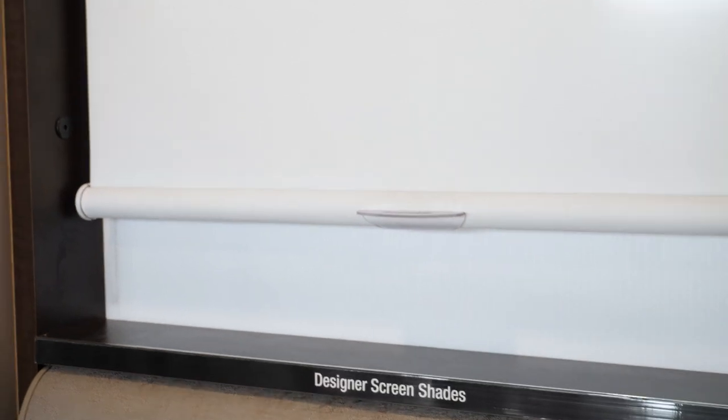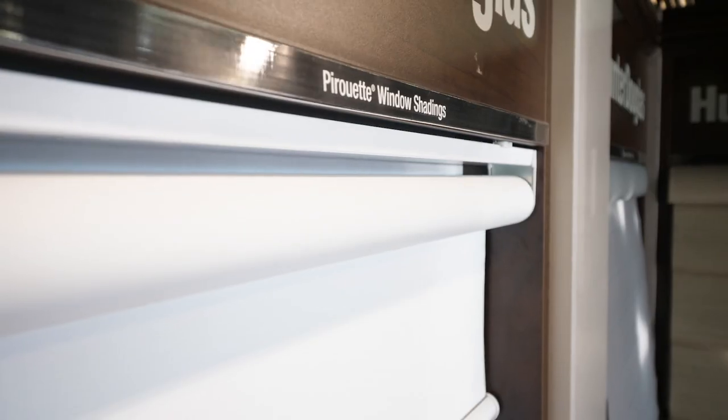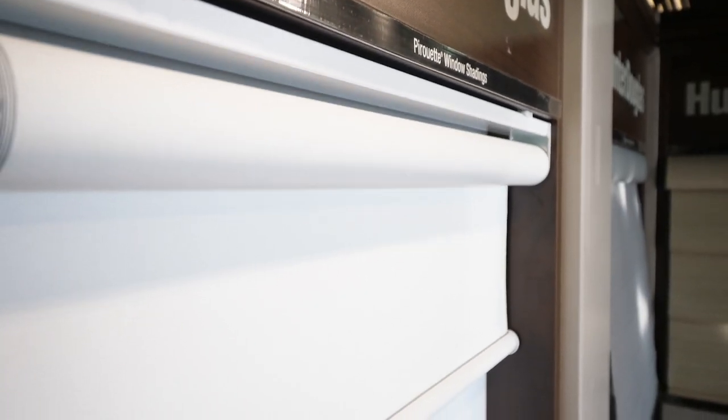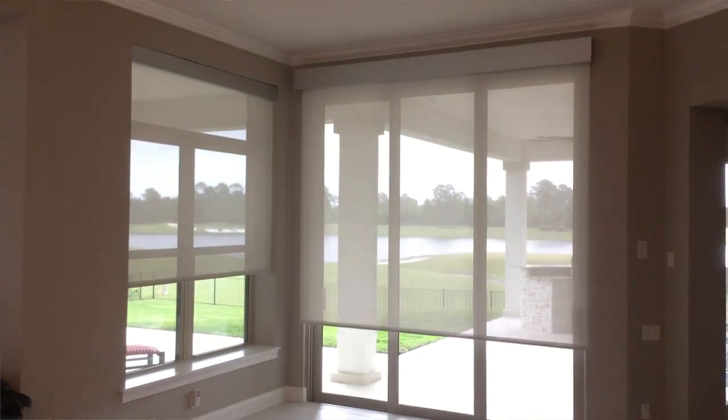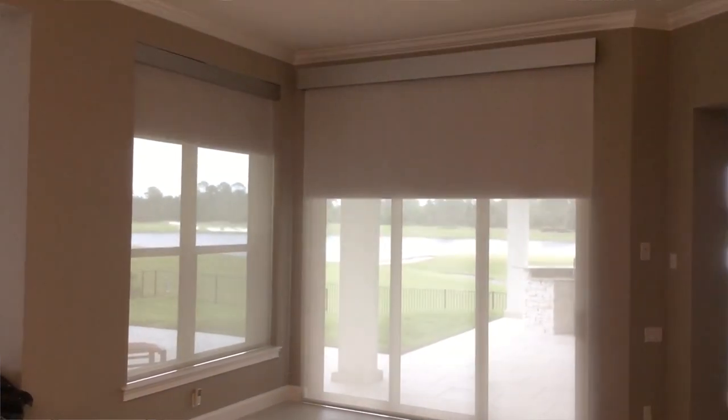I really like this shade because it's very clean, very modern, and has several benefits. Moisture does not affect it, so you can install it in a bathroom or other high moisture areas — you can even install it on an outdoor patio. Another thing I love about this shade is its versatility: you can have a dual shade setup and even make it room darkening.